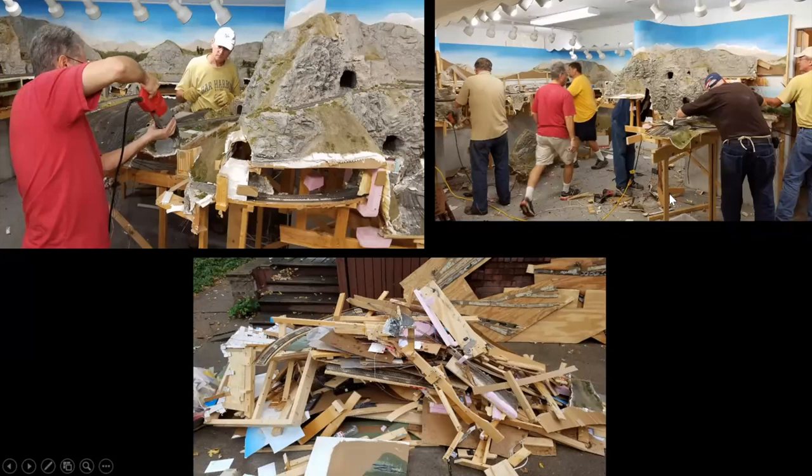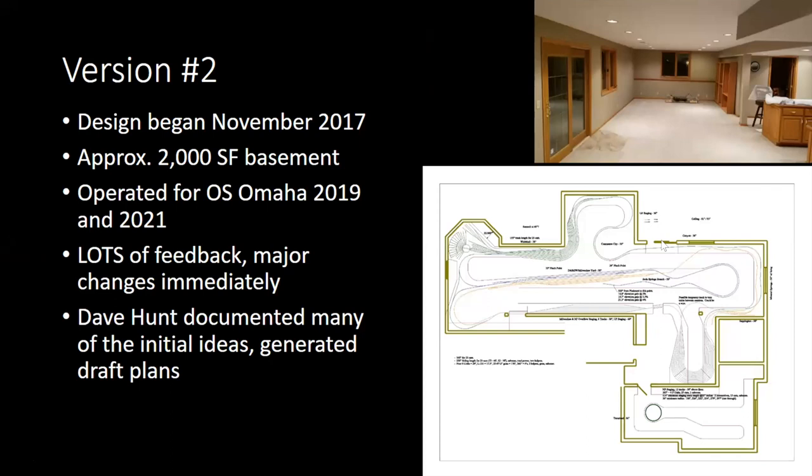I had some good help getting it all pulled out and putting it on the driveway for salvage pickup. So this is version two — we moved into the house in October, started design in November of 2017, with a 2,000 square foot basement this time. My wife has been on board from day one, so that's a huge benefit. We did operate for a couple of OS Omahas at this point, just getting started.